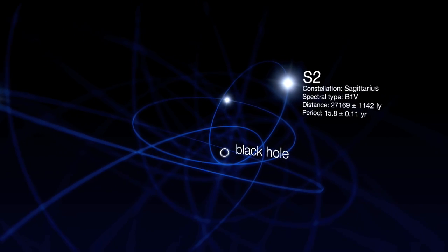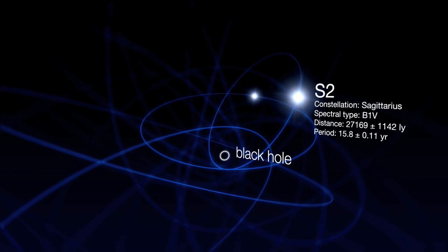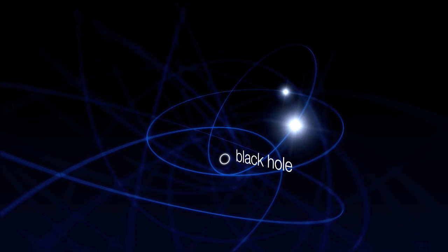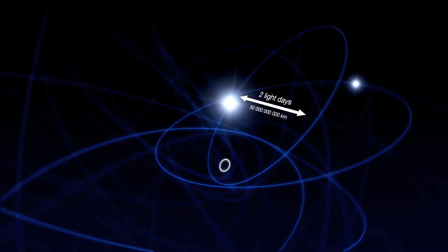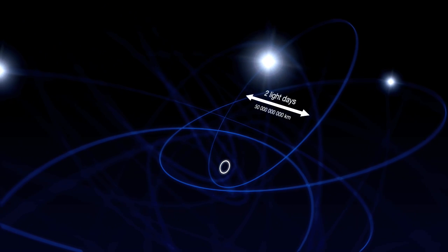The data also reveal a lot about the characteristics of these stars and how they must have formed. For one of the stars, the astronomers were even able to follow it for a complete orbit. The star approached the central black hole to within just one light day — that's just five times the distance between Neptune and the Sun.